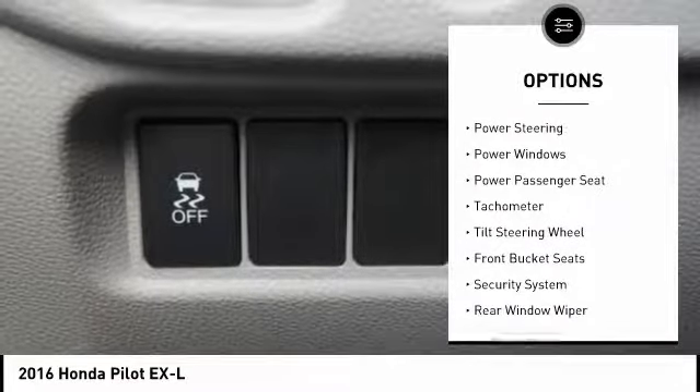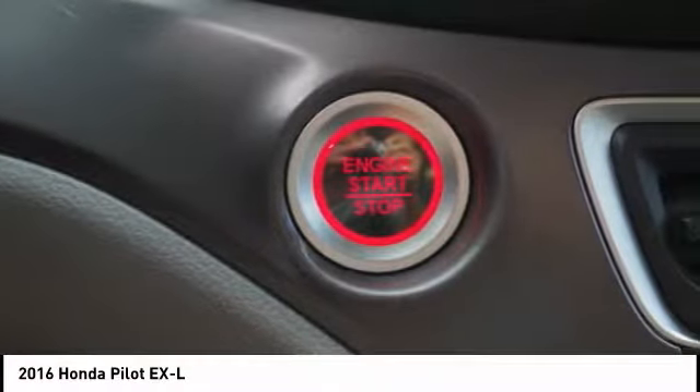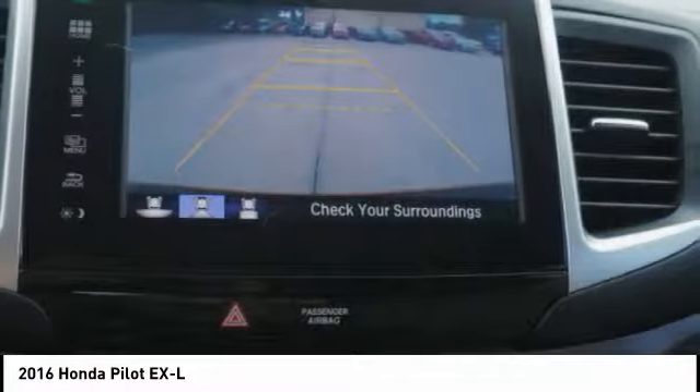Fog lights, speed control, power moonroof, four-wheel disc brakes, and rear window defroster.